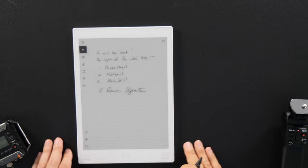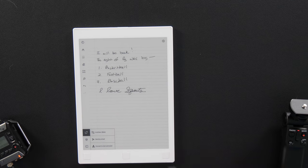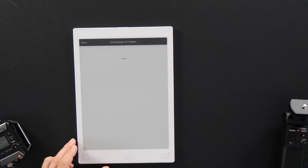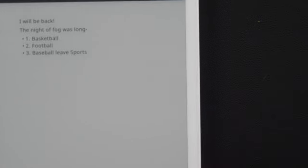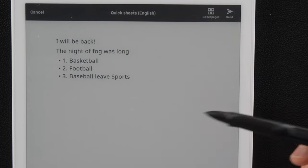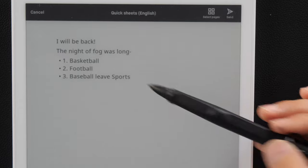Let's go ahead and do the OCR and see how it works. You have to be connected to Wi-Fi. You click this little button down here — this is 'convert to text and send.' I'm going to click that, and you can see it's converting. Here's what I got: it did not do well with the cursive, but it did do all right. 'I will be back. The Night of Fog was long. Basketball, football, baseball.' And it caught 'I love sports' in there.